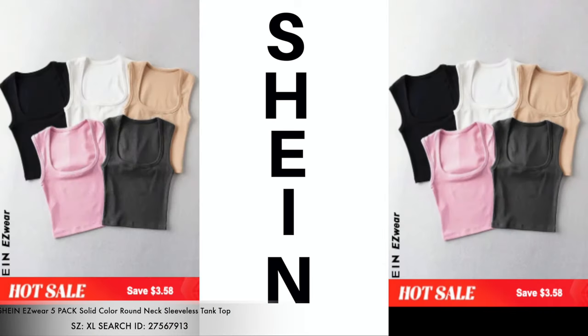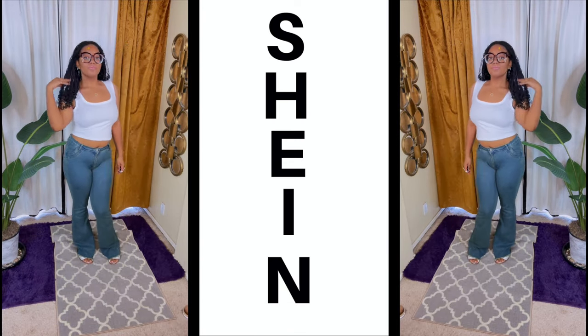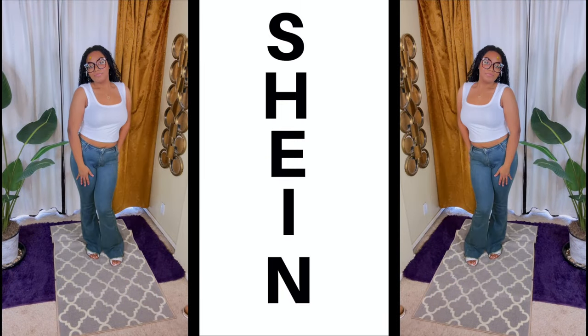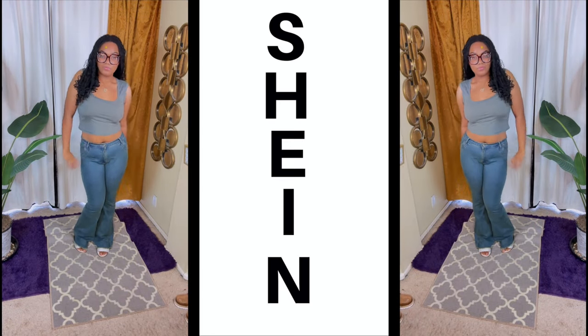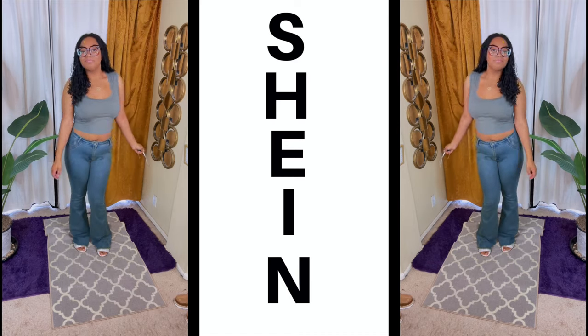The next item that Mumsy will be modeling is this five-pack solid color round neck sleeveless tank top. You get all five of these shirts together for a fraction of the price. It comes in this cute basic color that goes with everything — white — which I really do like. I like the wideness of the sleeves. We also have the sage color green, which is also a really pretty color.